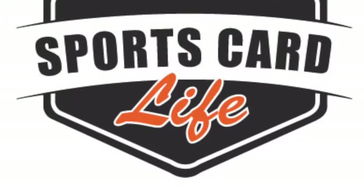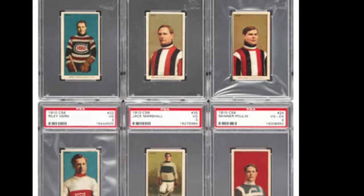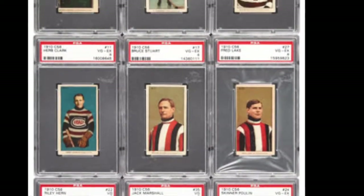Hey, what's happening? Andy here with the Sports Card Life. For one of the first videos of this channel, I thought it would be appropriate to talk about the first major set of hockey cards issued, the 1910 C56 set.